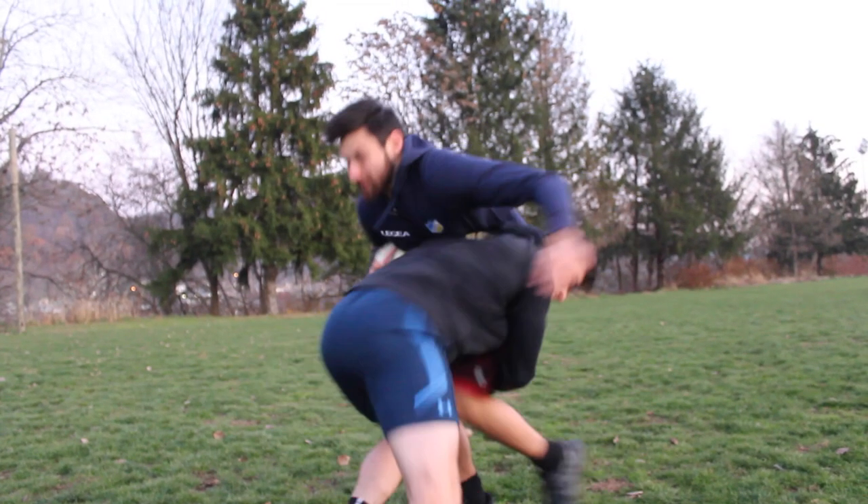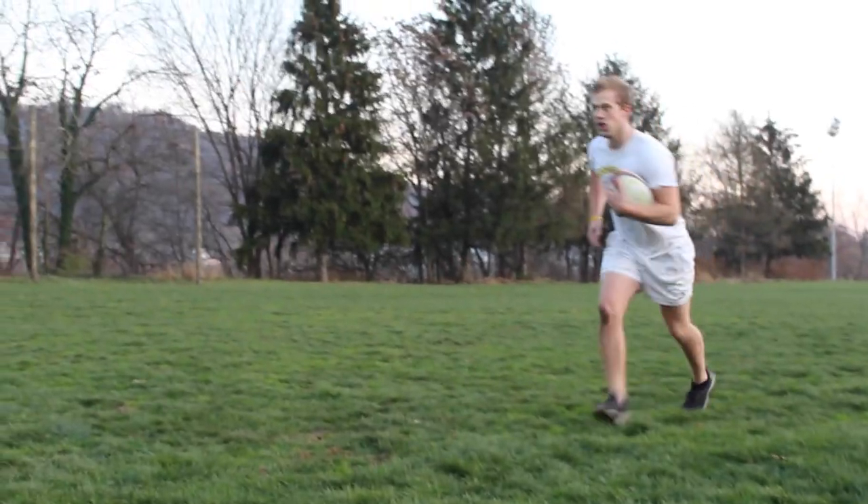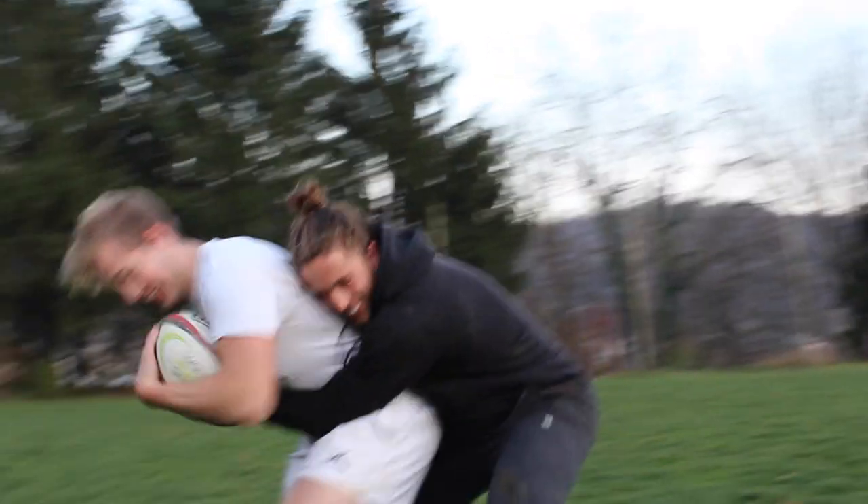If the opposing team finds a way to tackle the player, it's important to know what is a proper tackle. In rugby, players are instructed to tackle below the chest like this. Anything higher can result in a yellow or even red card, which can take you out of the game.